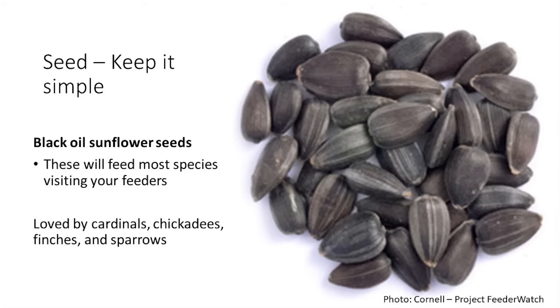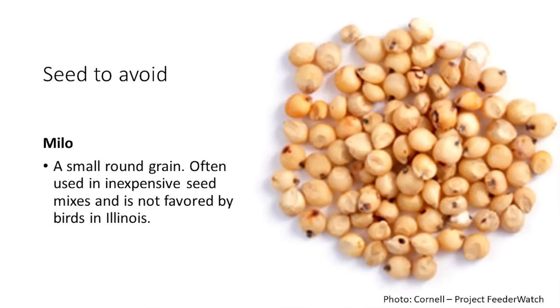If you're just getting started or want to keep it simple, stick with black oil sunflower seeds. The next one I want to talk about is one I encourage you to avoid: Milo. If I could coin a phrase — just say no to Milo. It's not going to hurt the birds, but they don't prefer it. It's typically used as a filler in inexpensive seed mixes. Birds here in Illinois filter it out on the ground or leave it behind in the feeder, so avoid bags with a significant amount of Milo.